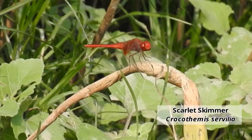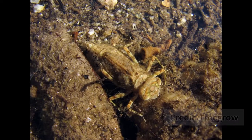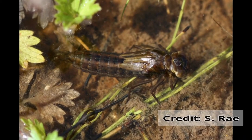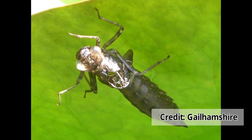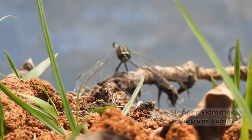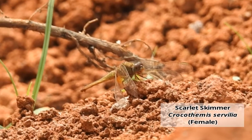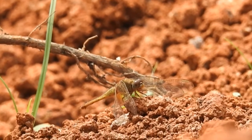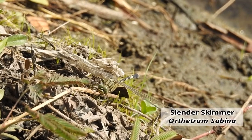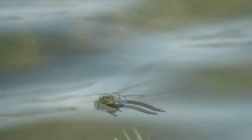Dragonflies are predators both at the larval and adult stages. Larvae are generally ambush predators — they wait for their prey to come close before striking it down. But adult dragonflies are far more sophisticated. They are so skilled at hunting that their accuracy is more than 90%, which is more than any other species on the planet. The structure of their body and spatial sensory features allow them to become one of the most successful hunters in the world.